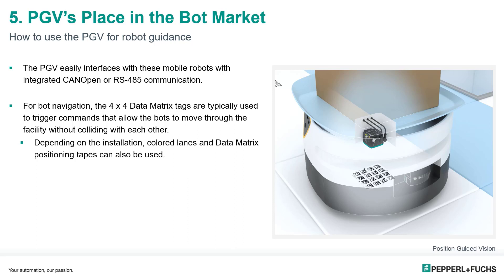Each tag triggers a command that allows the bot to move through the facility without colliding with others. A combination of targets — including colored lanes or positional tape — can be used in conjunction with tags, and the PGV smoothly transitions from one target to the next. The PGV can also be utilized in robots relying on natural navigation for specific purposes such as fine positioning or docking into a charging station.